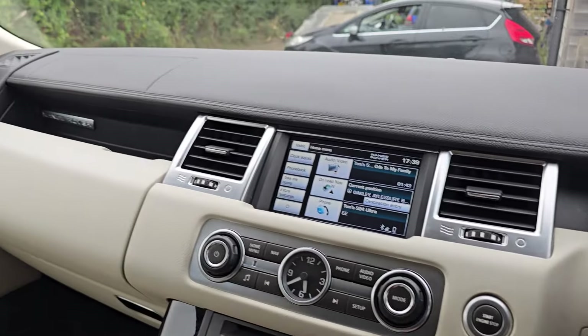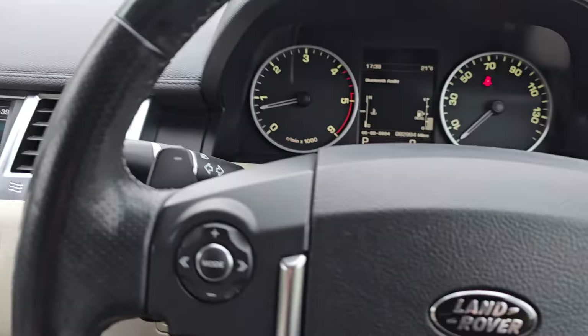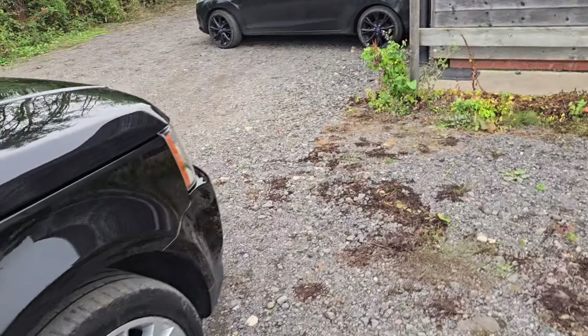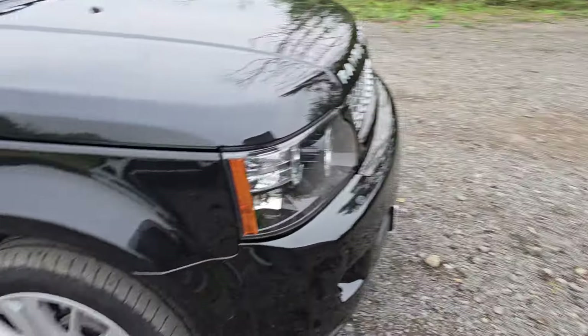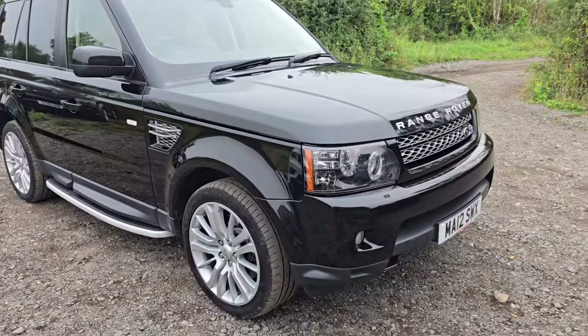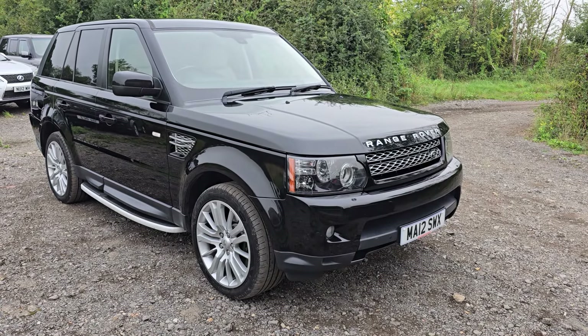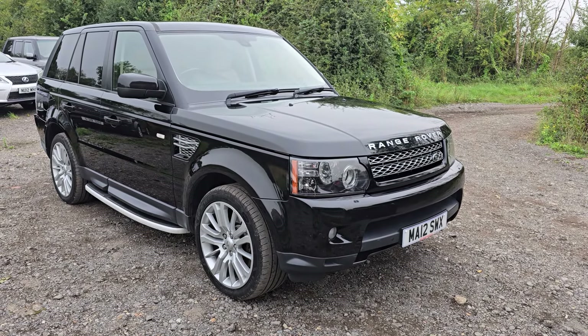Really cracking car, this, in super nick. It's got a full service history — I'm not sure if I've mentioned that yet but yeah, it's got a full history. There it is — our absolutely stunning 2012 Range Rover Sport HSE.